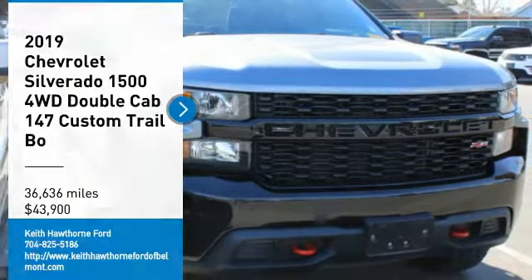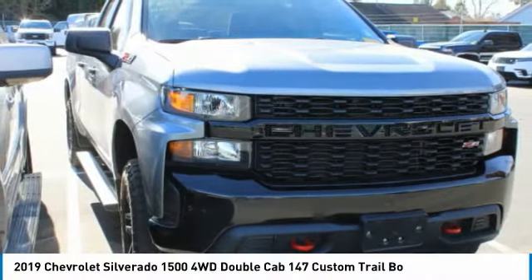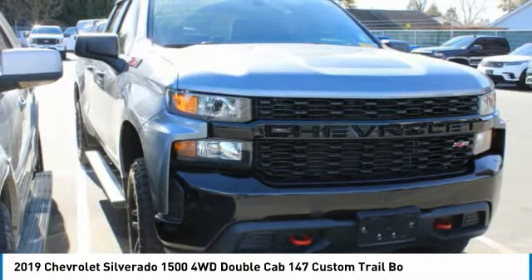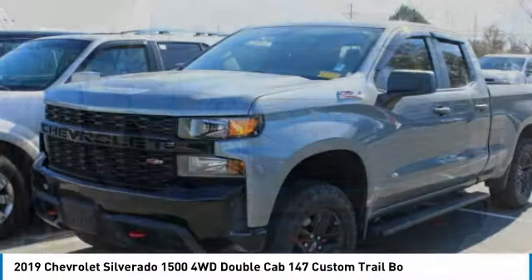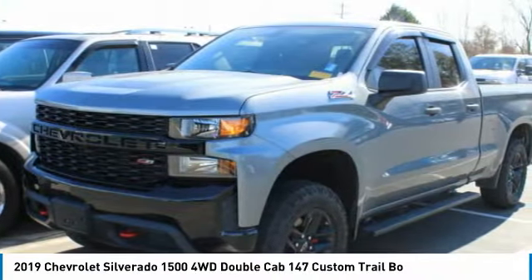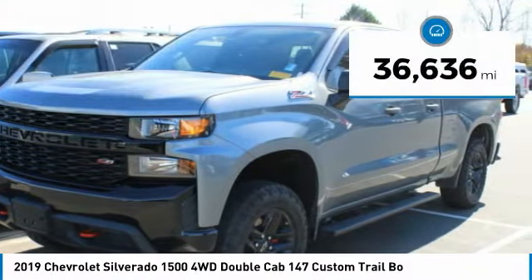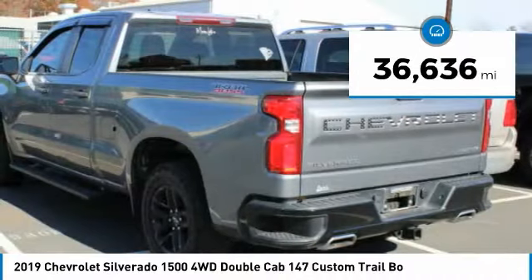Looking for the right vehicle? Check out the 2019 Silverado 1500. The Chevy Silverado 1500 has the lowest cost of ownership of any full-size pickup and is priced below $45,000. This vehicle has less than 40,000 miles.